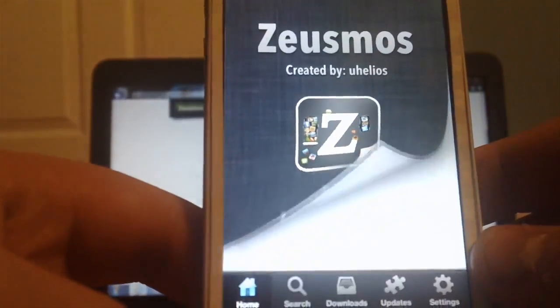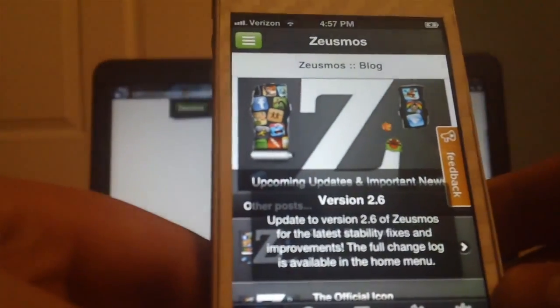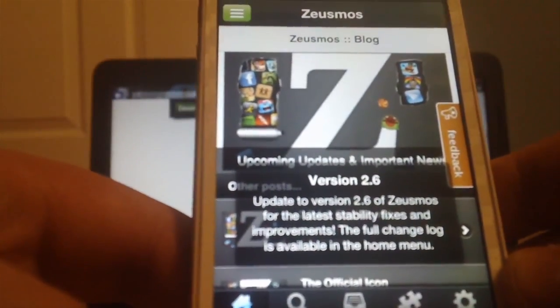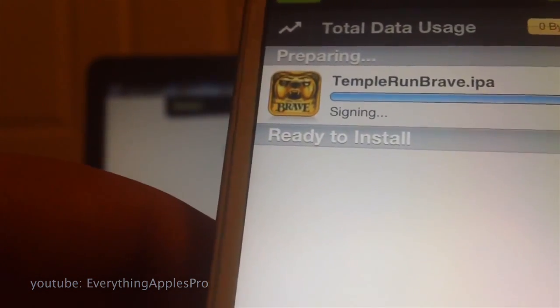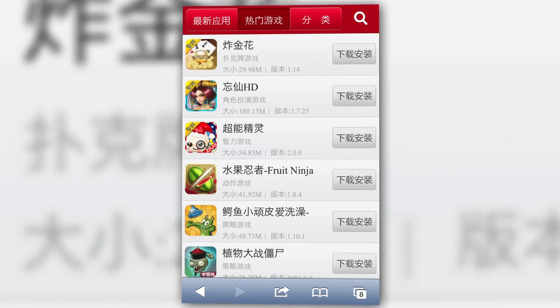One of these is called Zeusmos, which touts a so-called try-before-you-buy feature for apps, which basically resells existing copies of paid apps with stripped licenses. It's free for jailbroken phones and available on non-jailbroken devices for a fee. There's also a Chinese site called Quayong that offers a similar service but is free for everyone.